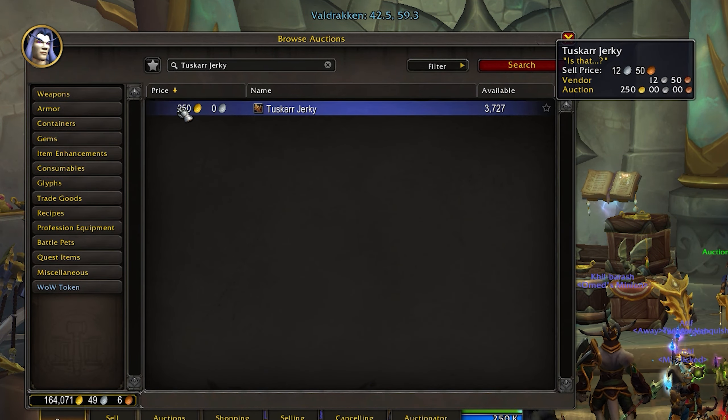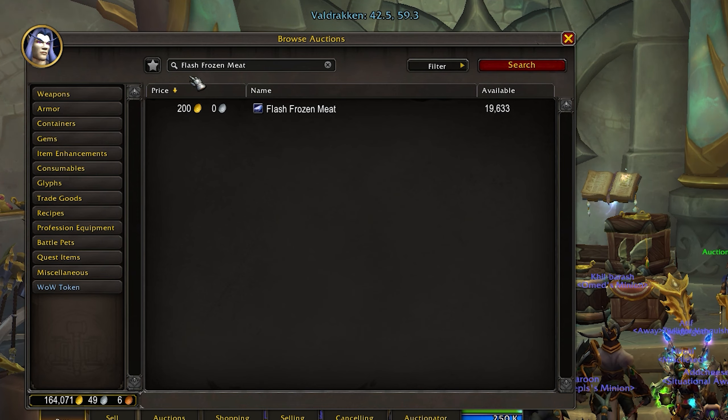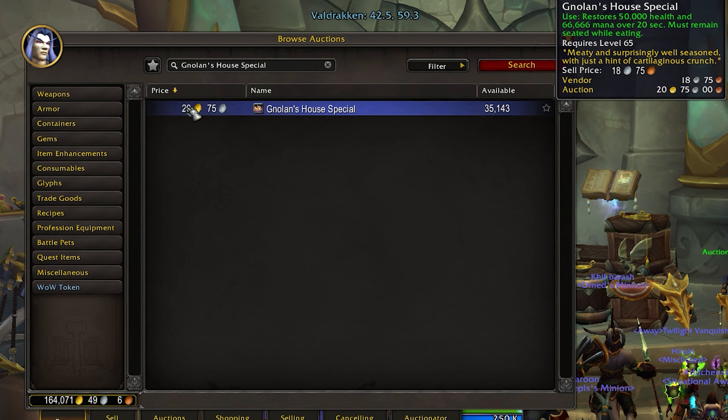The other way you can get these items is off the Auction House. I'm cheap so I farmed them, but depending on what they're going for on your server, you could skip the grind and just buy them. It would have cost me about 9,400 gold to buy everything. In hindsight, I probably could have saved myself about 30 minutes of farming and just spent 400 gold on the Nolan's House Special, but it is what it is.